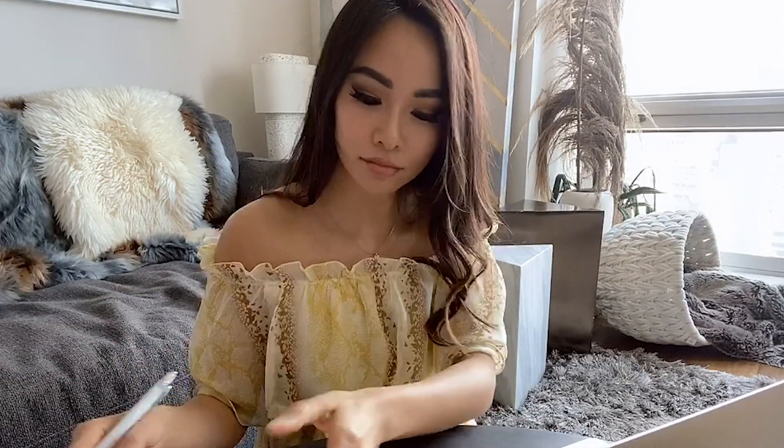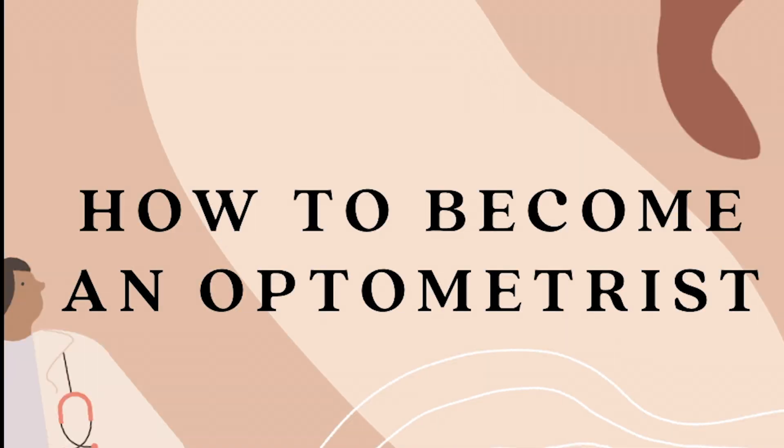Let me guess, you want to be an optometrist? That's probably why you're watching this video. If you're interested in how to become an optometrist and what the steps are to get there, I'll be sharing that in this video. My name is Dr. Jennifer, and I am a practicing optometrist in New York City.